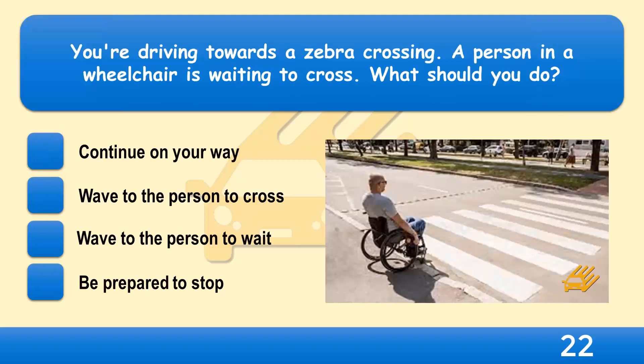You're driving towards a zebra crossing. A person in a wheelchair is waiting to cross. What should you do? Continue on your way, wave to the person to cross, wave to the person to wait, or be prepared to stop?